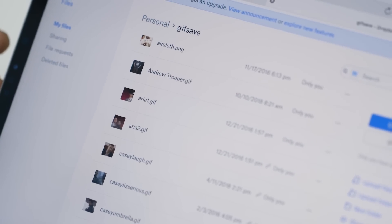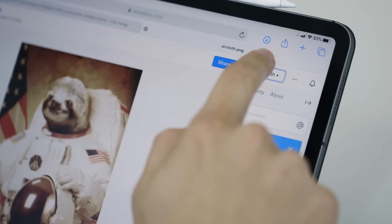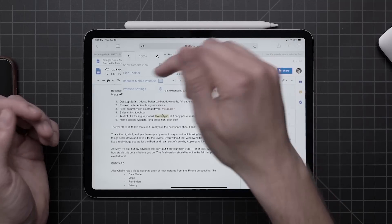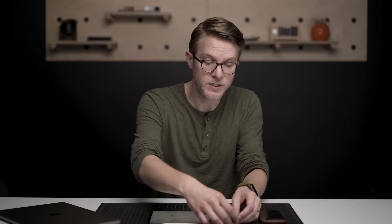Apple's also done a bunch of stuff to just make the browser better. It has a download manager — you can finally download arbitrary files and save them in a file browser, just like you can on any other computer. They've done some neat stuff to the toolbar: there's a font button, you tap it, you can change the zoom, you can request a mobile site — a whole bunch of stuff there that I really like.